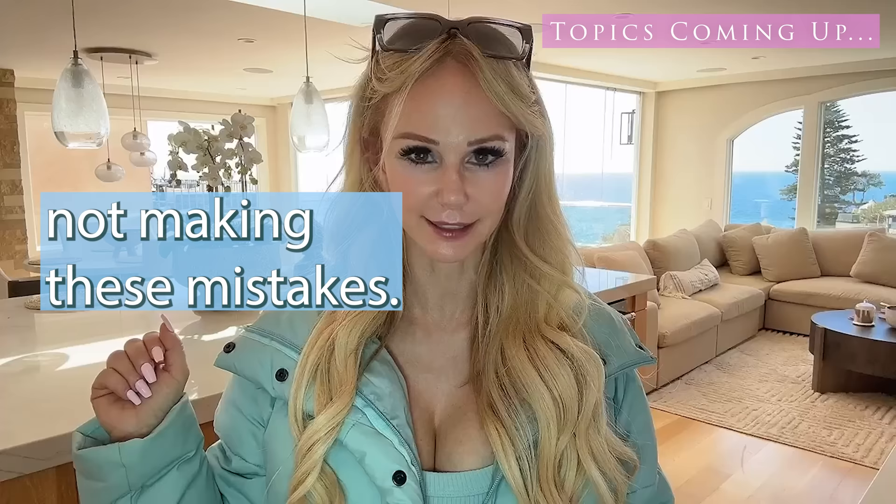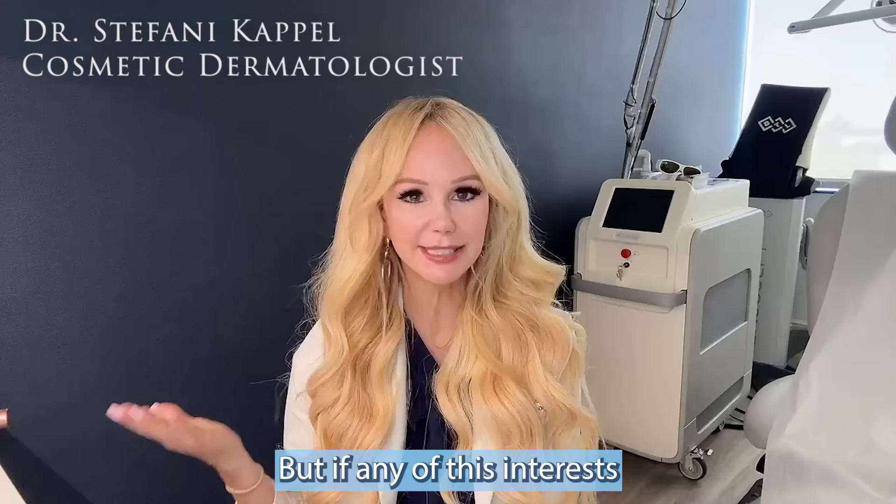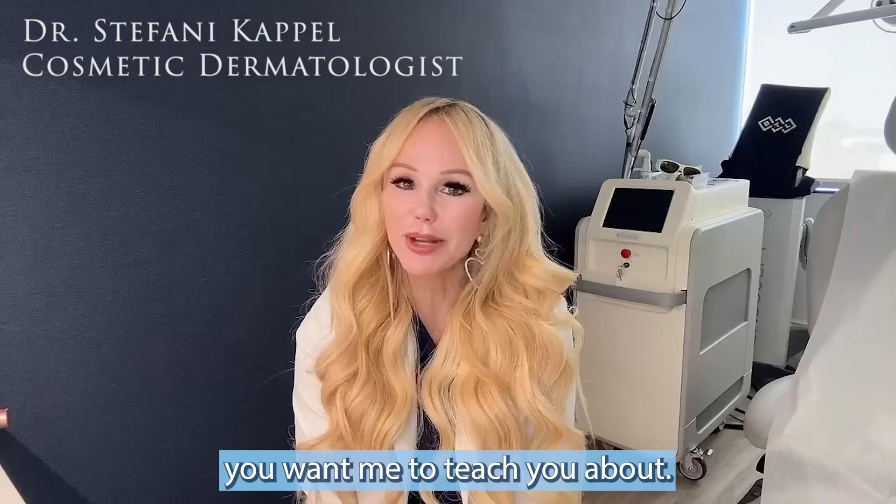Are you excited for today's video? So we're going to be hitting a lot of points today, so I'm going to touch on each topic just briefly. But if any of this interests you and you want to hear more specifically, drop a comment in the comment section so that I know what you want me to teach you about.